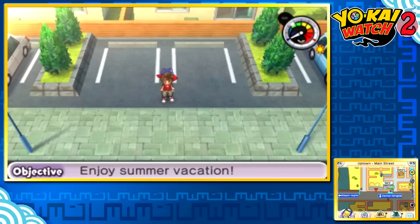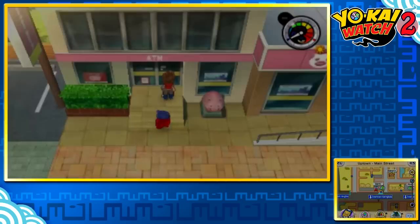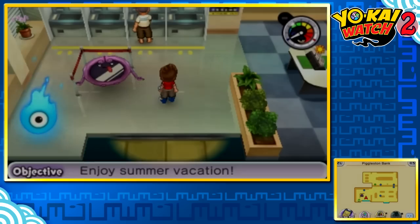Hey guys, welcome back to Yo-Kai Watch 2, and today we're going to be going after some exclusive event Yo-Kai. These Yo-Kai cannot be obtained in Yo-Kai Watch 2 without first scanning a special QR code. And luckily for all of you, I have access to these QR codes.